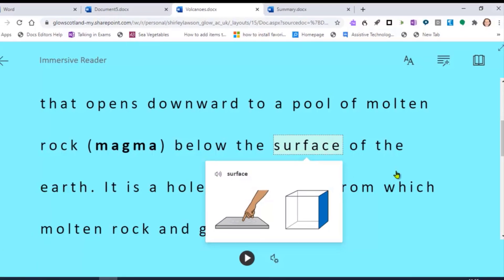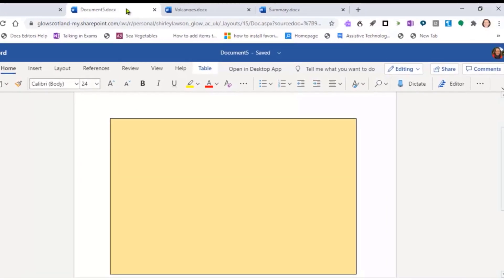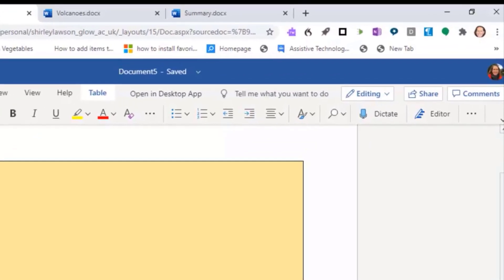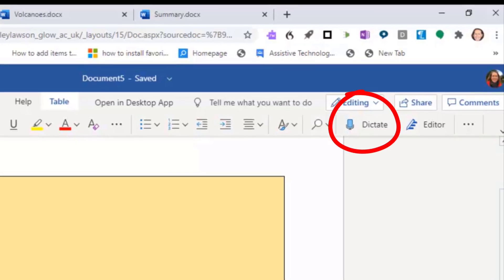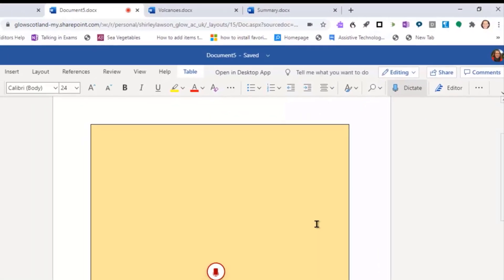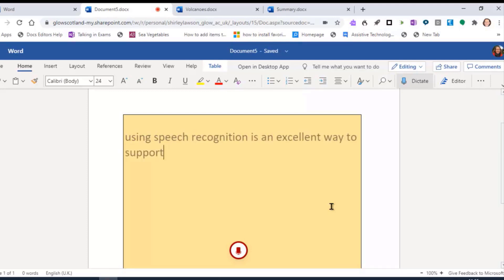Another useful tool for dyslexic learners with writing difficulties is Dictate, the inbuilt speech recognition tool. This lets you speak and Word will convert your speech into text. You can use Dictate on a Windows machine, or on a Chromebook or iPad you can use Siri to dictate text into Word Online. You have to speak clearly and avoid mumbling or hesitating. I'll switch on Dictate and start speaking: 'Using speech recognition is an excellent way to support my writing difficulties. Full stop.'